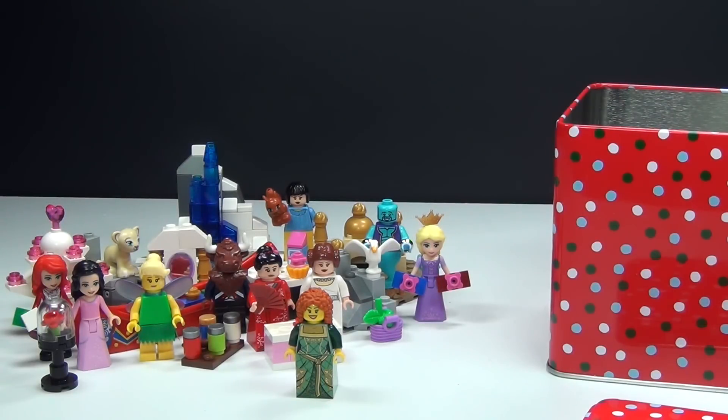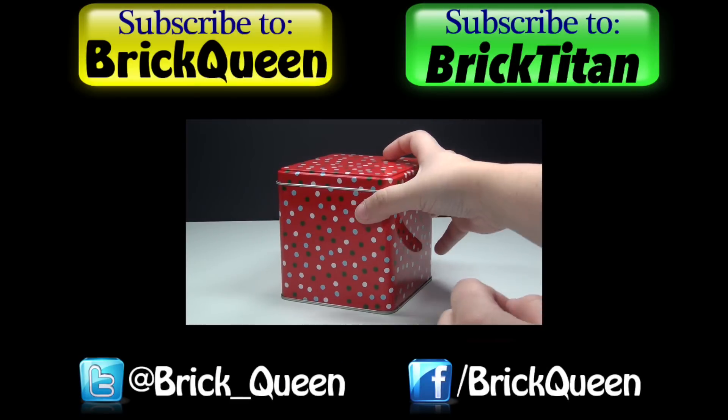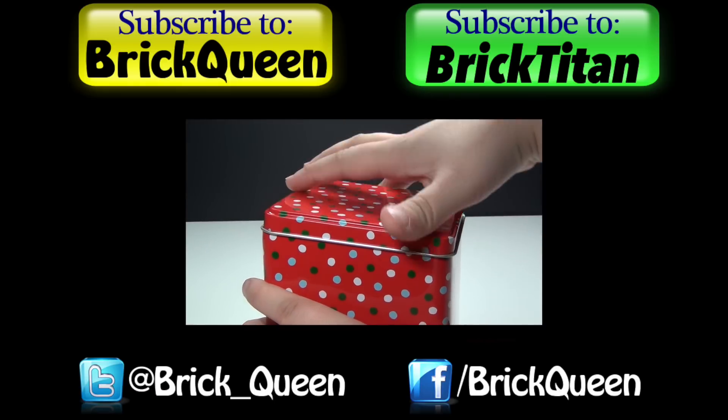Be sure to come back tomorrow and find out who is Santa. Click here to check out more of this Advent Calendar, and don't forget to subscribe to me and Brick Titan for more Advent Calendars.